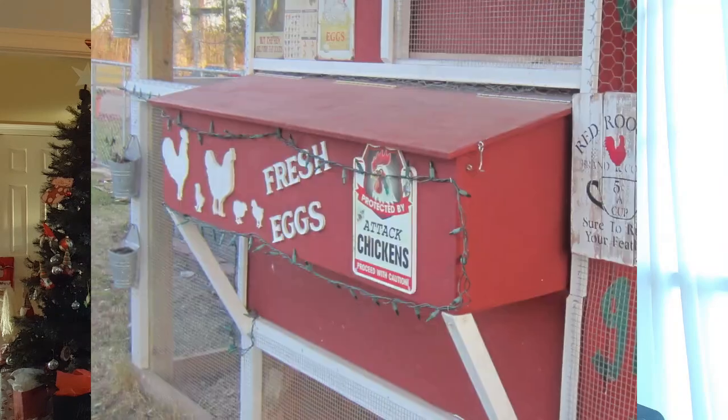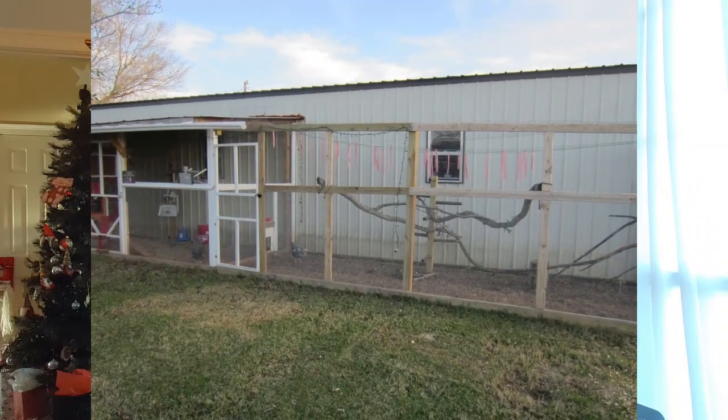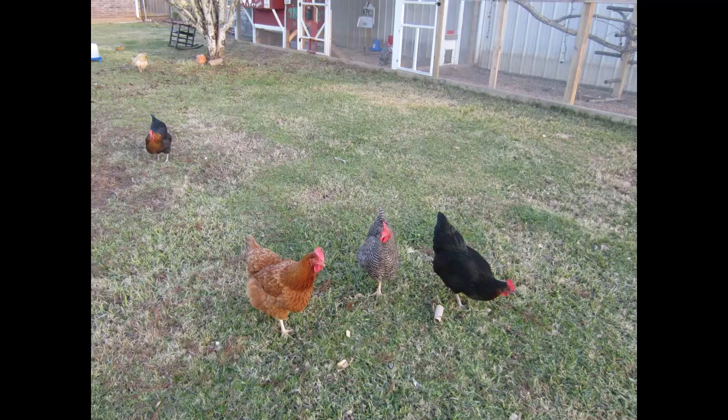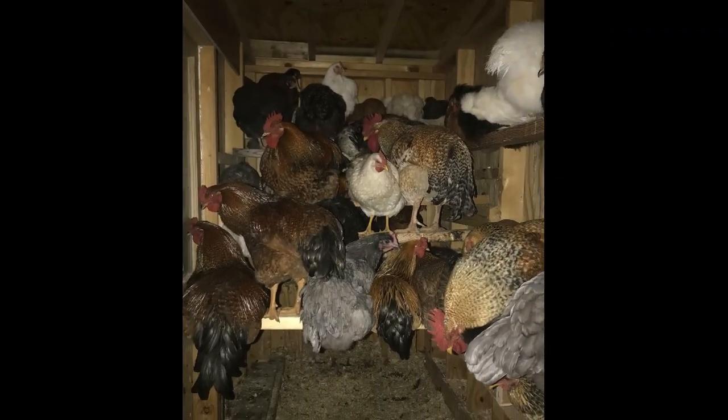The first thing we'll talk about is the coop and the run. The run is just another name for the area your birds will live when they're not inside the coop itself. If you have standard-size birds, you want at least two to four square feet per bird inside the coop. For the run — the pen where they scratch and peck — you want about ten square feet per bird. If you free-range a few hours a day like I do, you can get away with less, but overcrowding causes stress, which leads to illness.